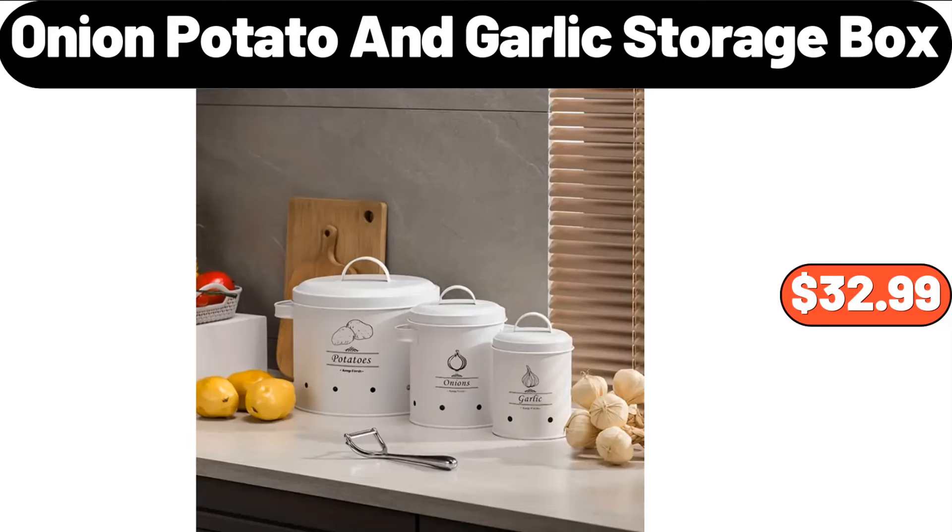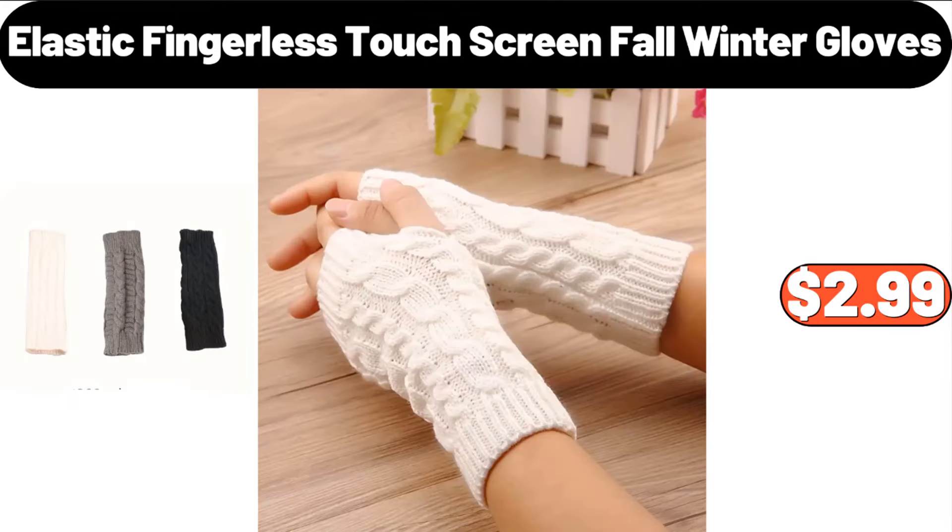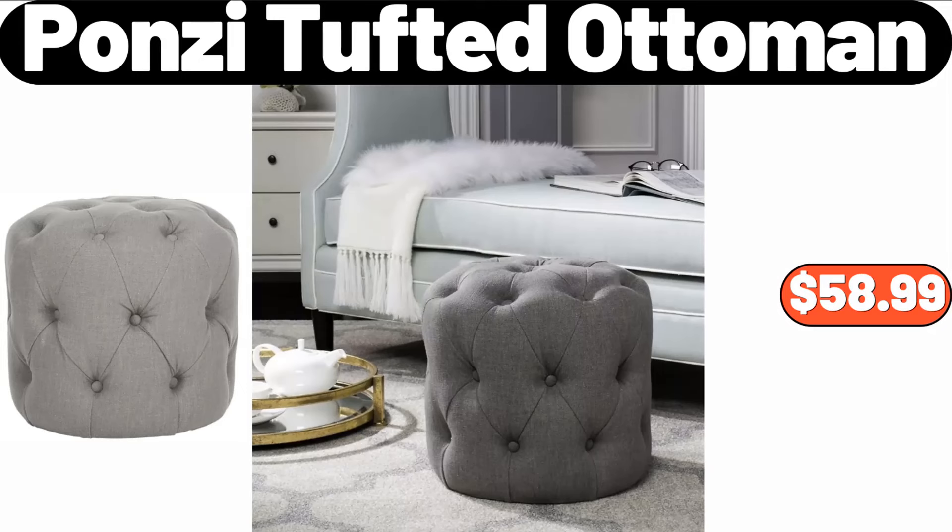Onion, Potato and Garlic Storage Box, $32.99. Elastic Fingerless Touchscreen Fall Winter Gloves, $2.99. Ponzi Tufted Ottoman, $58.99.